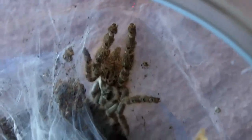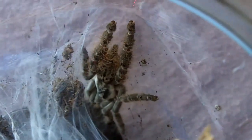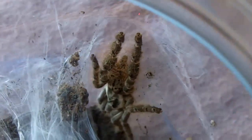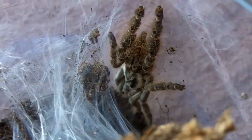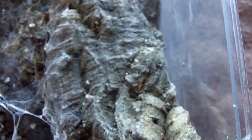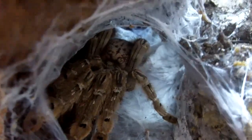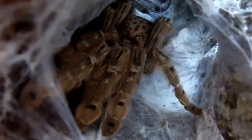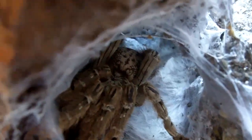The first one we'll start with is Hedascadra Immaculata, the Togar Starburst Baboon. This is Libby, about a four inch female, as you can see right here. And I have an adult named Grishina — maxes out at about five and a half inches. And there she is. Really cool. Probably my most favorite of them all.